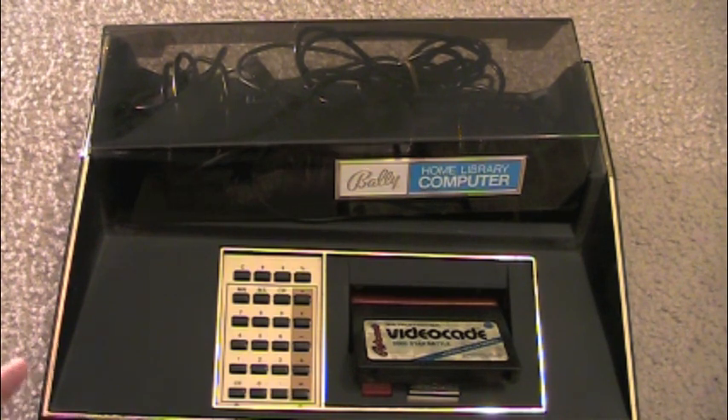Bally's main mistake when they released these systems was that they marketed it as a computer more so than a home console. They wanted to differentiate themselves from the Atari 2600 by marketing it as something you could use for a calculator, do BASIC, do your taxes — all that good stuff. Big mistake. They didn't really market it as a video game system for kids or adults. By 1983, the video game crash hit, and by 1985 Bally and AstroVision pretty much pulled out of the market. Atari really blew them out of the water, and too many systems on the market was one of the main reasons for the video game crash.